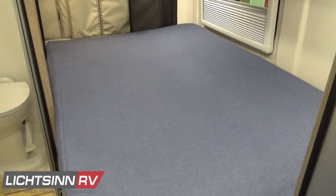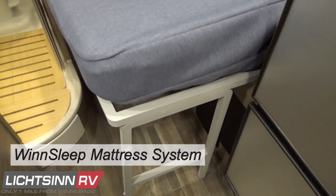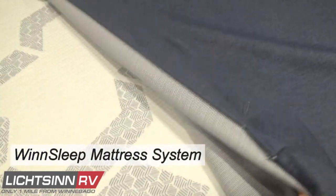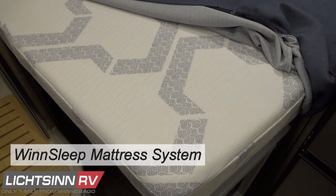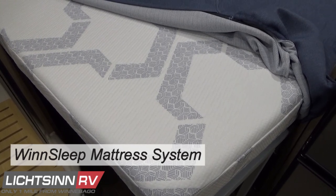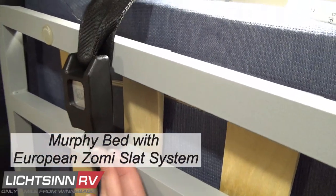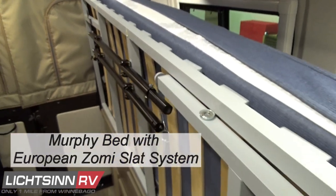The all-new Winnebago WinSleep system includes Deep Freeze Plus technology with serene foam that draws excess heat from your body to create a cool, comfortable sleeping environment. Plush superior foam provides exceptional pressure relief through supportive air technology. It is CertiPure US tested with certified foam from non-toxic materials, includes microbe shield technology to deactivate microorganisms, and is supported by the Zomi slat bed system — a European-style suspension offering flexible support and increased airflow for a cooler, drier mattress.